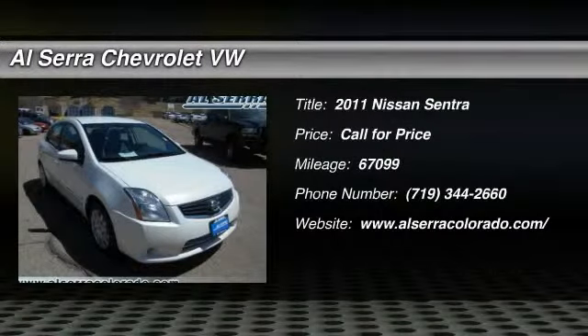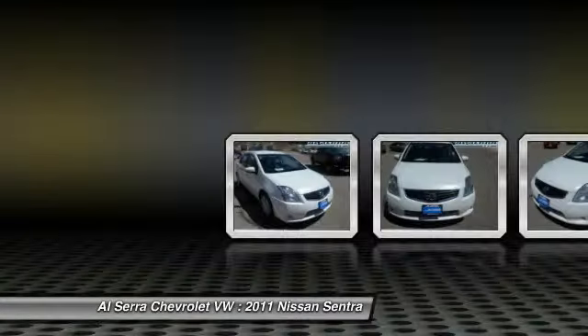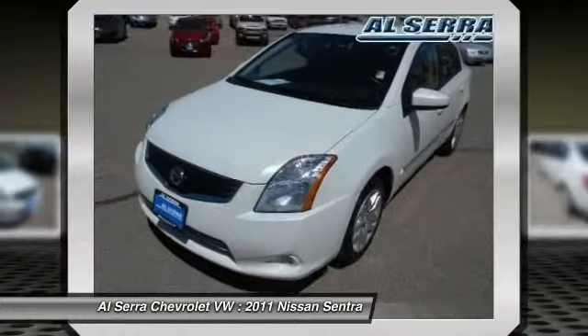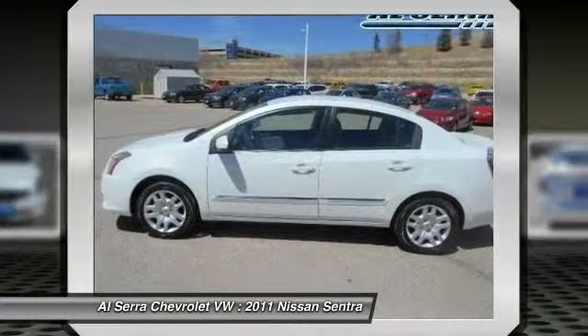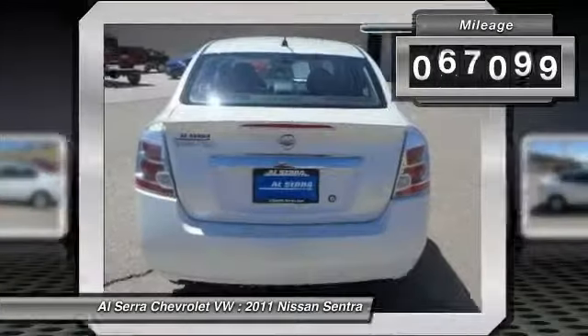The 2011 Nissan Sentra. With its spacious and versatile interior and stellar 34 miles per gallon fuel efficiency, the Nissan Sentra is the obvious choice for anyone who wants to enjoy a stylish and comfortable ride. This vehicle has less than 70,000 miles.